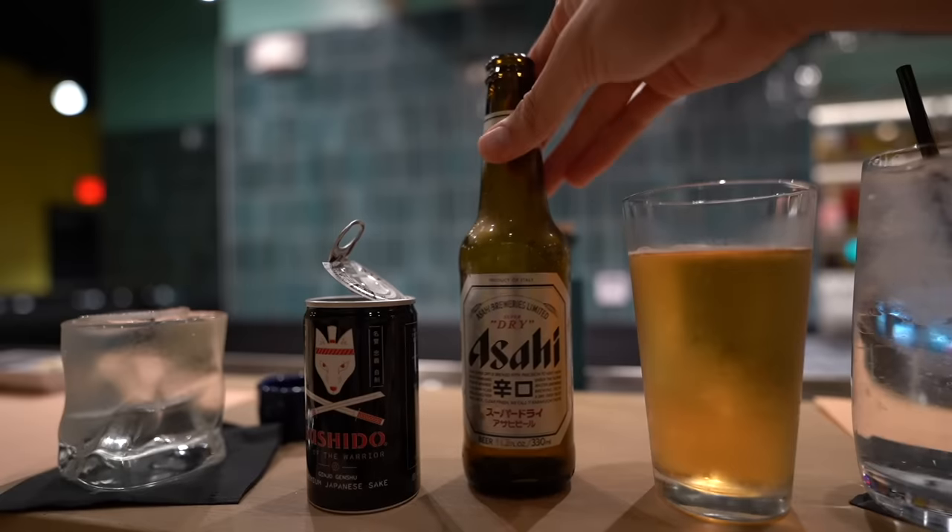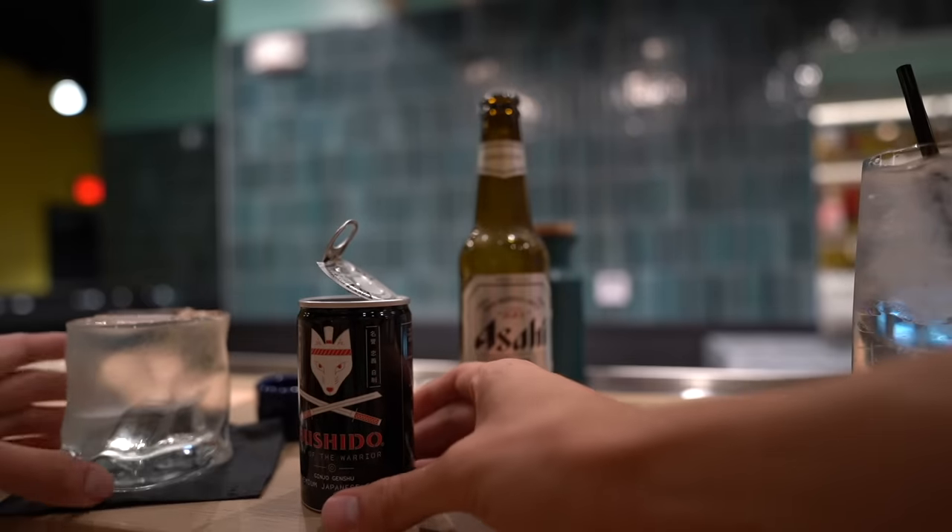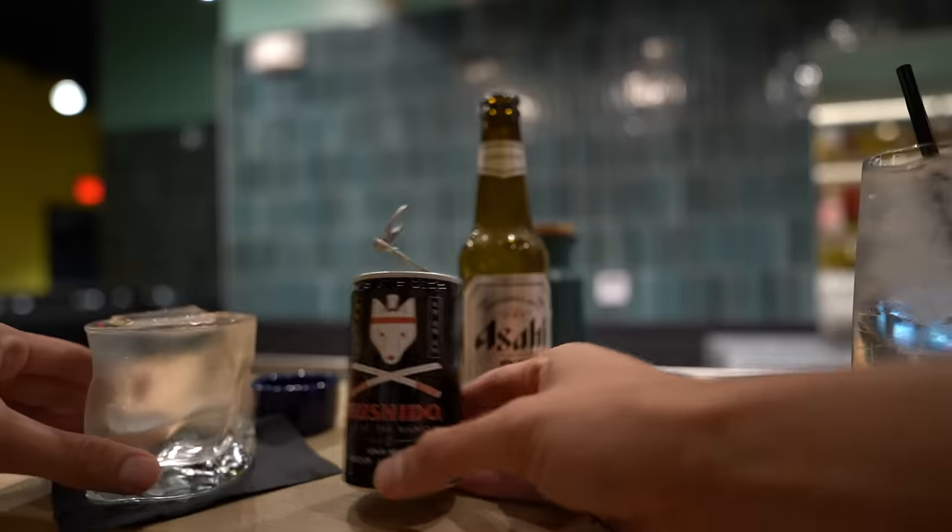Here we have an Asahi beer and on the left a Bushido sake. We got our first hand roll — toro, which is basically fatty tuna. Let's dip this bad boy. All I can say is yes — adding some of that ginger — boy.